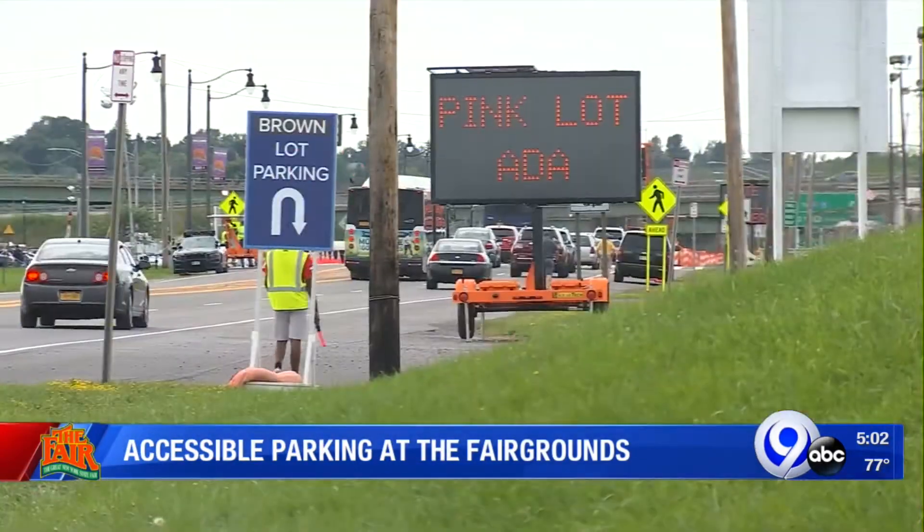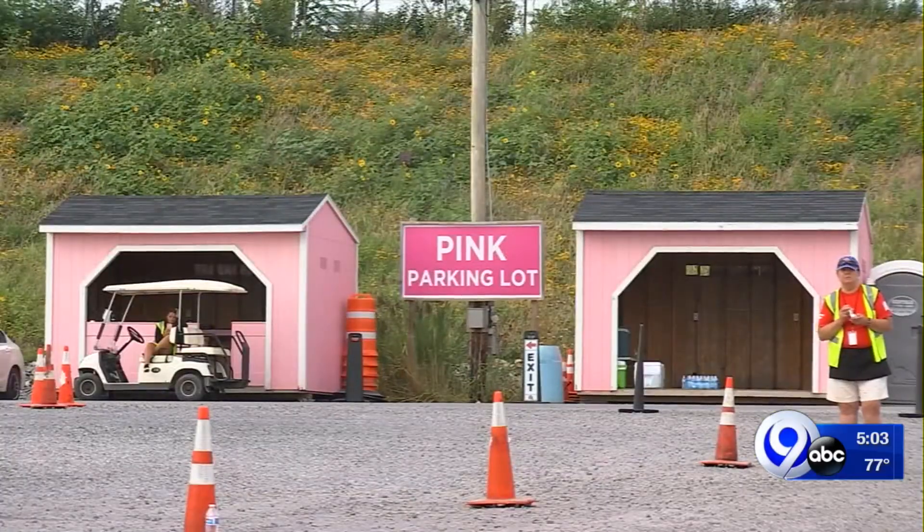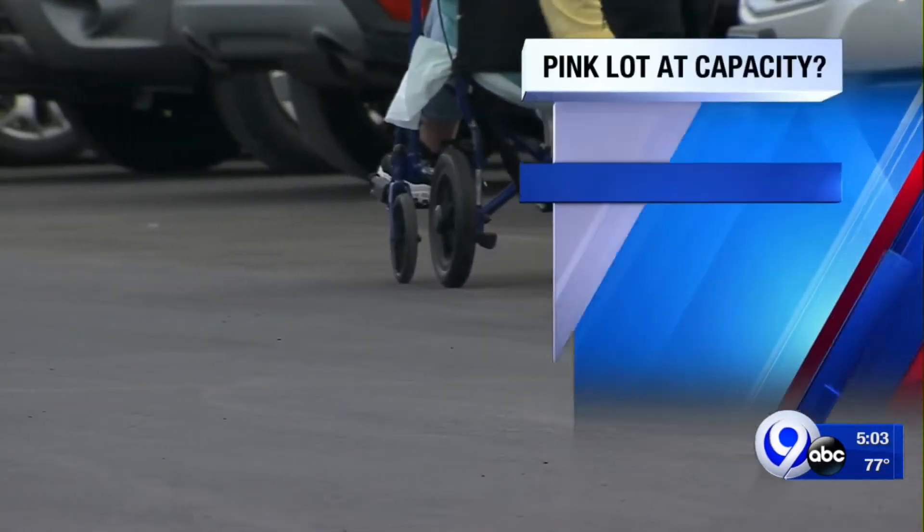Last week we did some digging, and we brought your concerns to the fair, and more signage was put up for people to use this lot. And obviously it worked, because up until just moments ago this lot was full and people were being directed away from it.